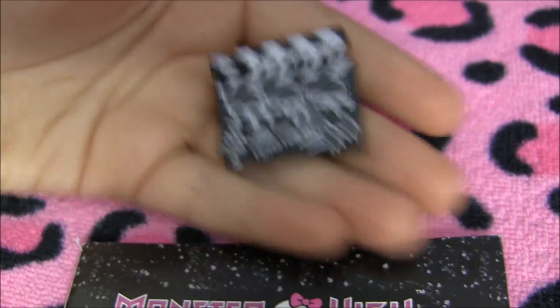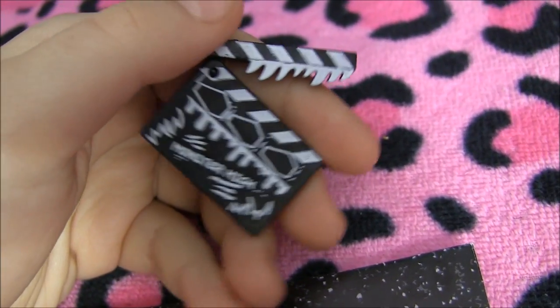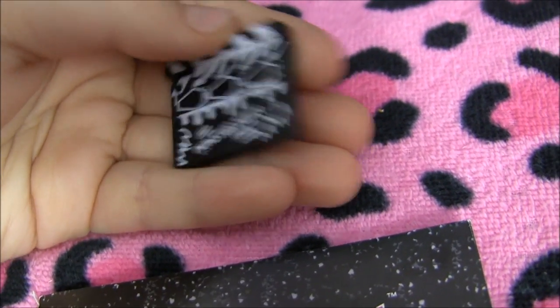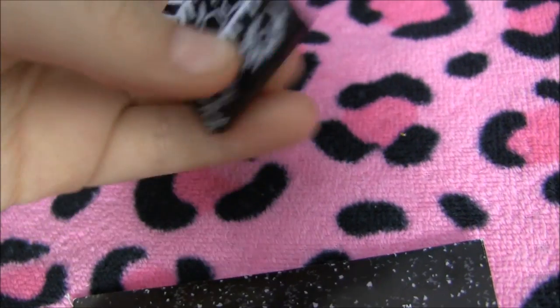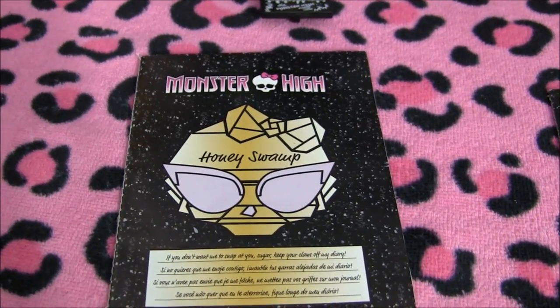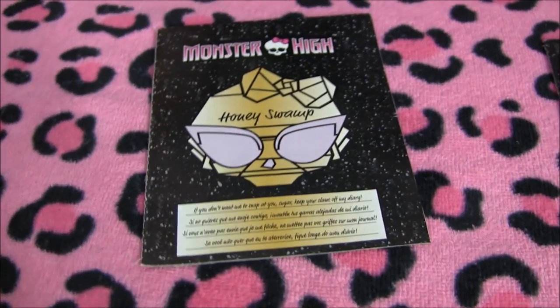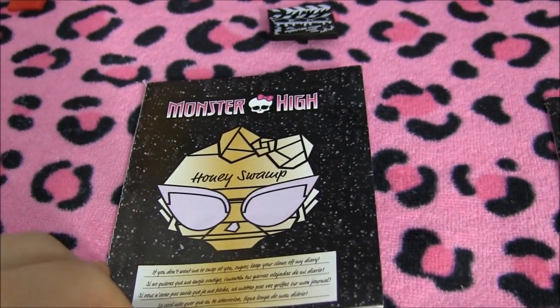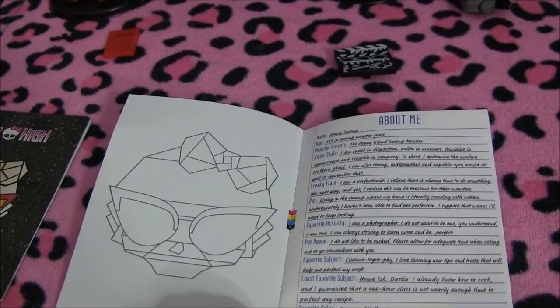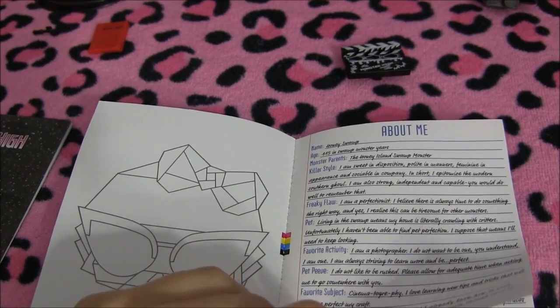Another thing she comes with is this little — I have no idea what it's called, but I actually own one of them. They're those Frights Camera Action clap things. It's got some teeth over here to look like an alligator biting when it snaps. There are some tiny coffins and it says Monster High, with a little place for her to hold it. And she comes with a diary as well. On the front it says, 'If you don't want me to snap at you, sugar, keep your claws off my diary.' She's 115 in Swamp Monster Years. Then there are pages in different languages.